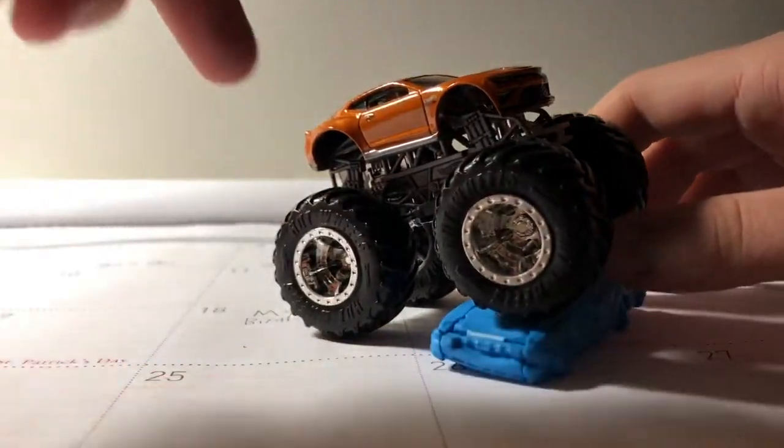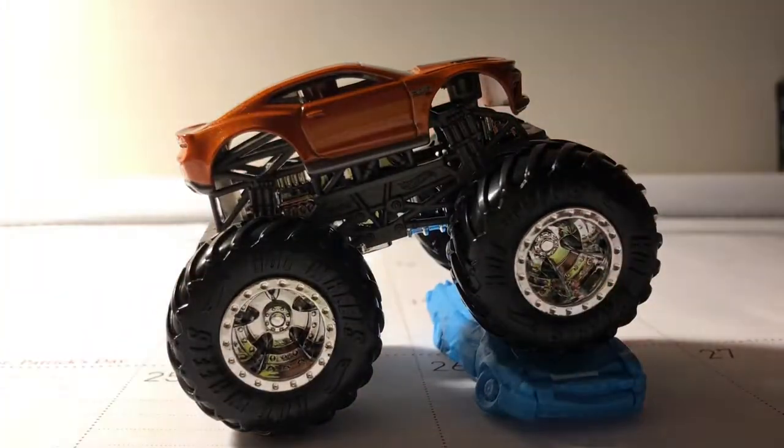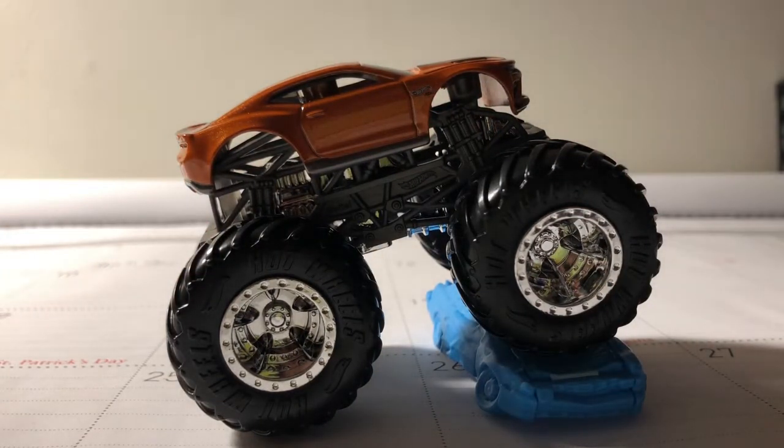That's probably one of my favorites from the case. That is the Chevy Camaro SS. I have one more truck to unbox — more coming soon. See you guys next time. Bye!